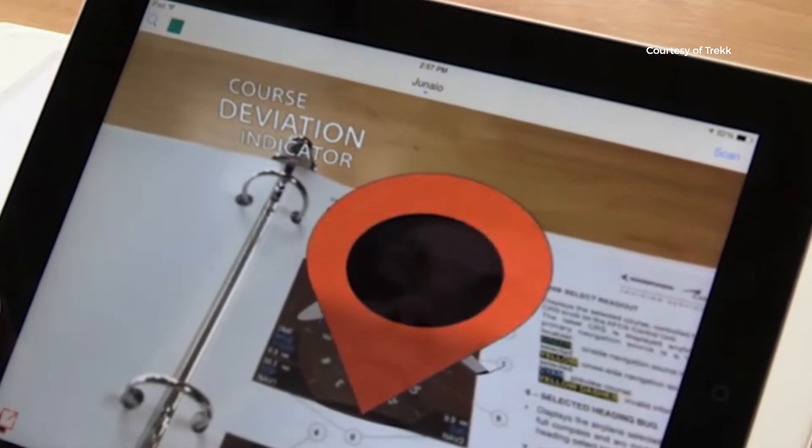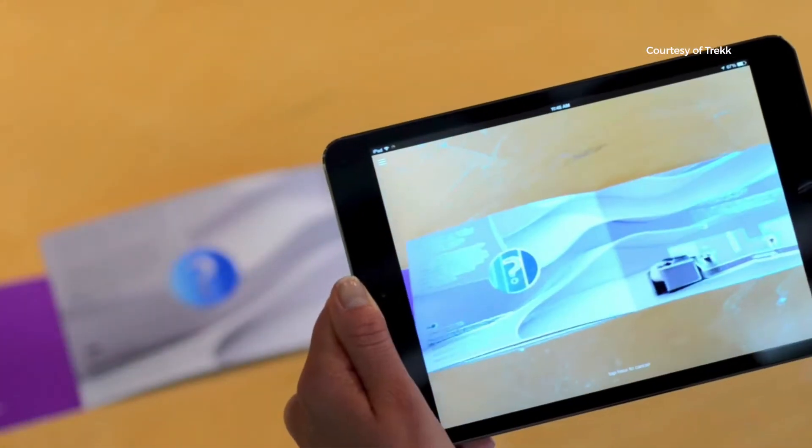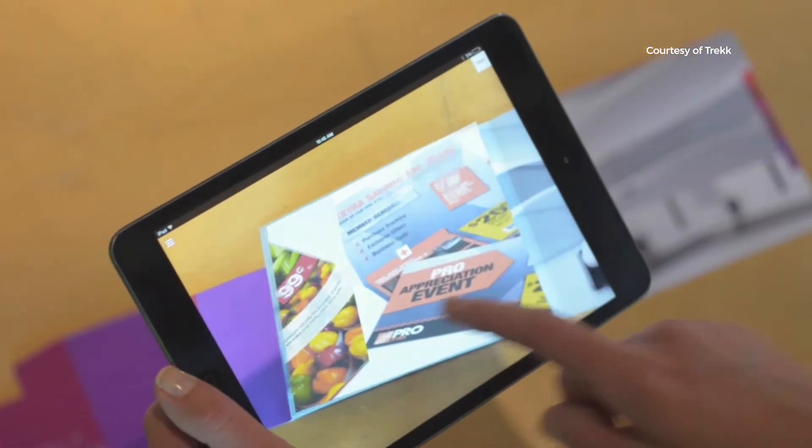The first area I would say is sales enablement. One of the most important things is arming your sales team and your sales representatives with new collateral, new tools and techniques to be able to go out and sell to the marketplace.